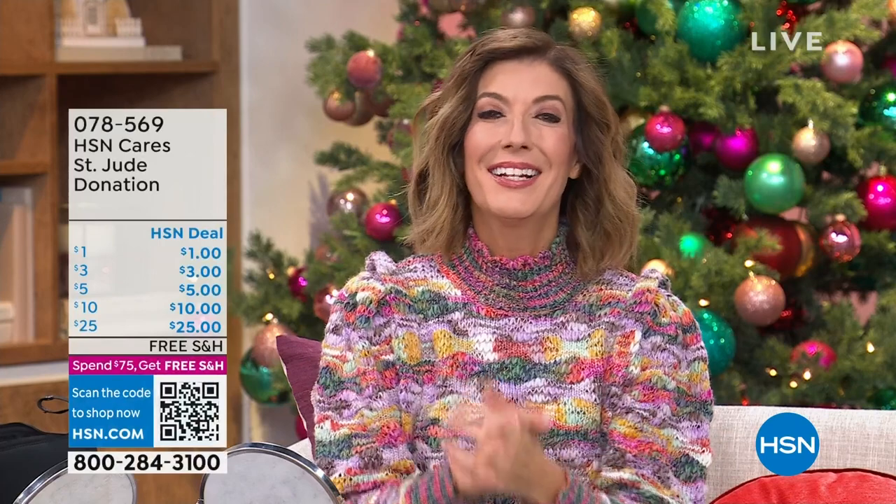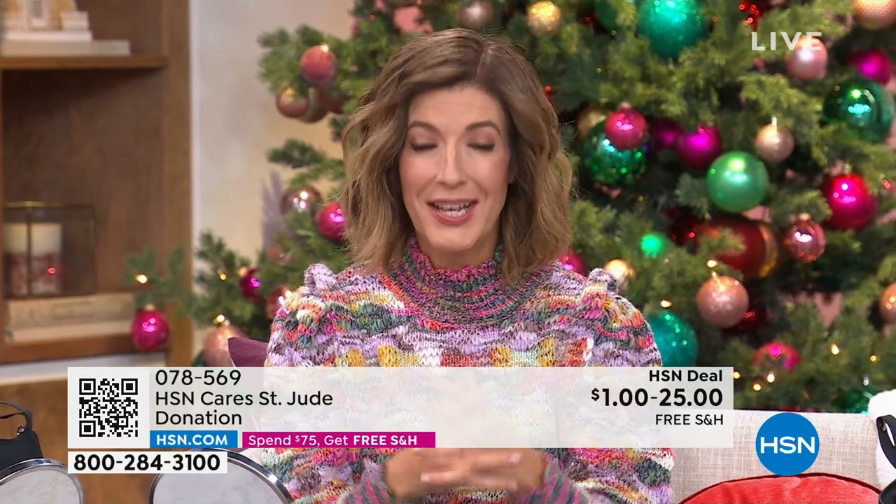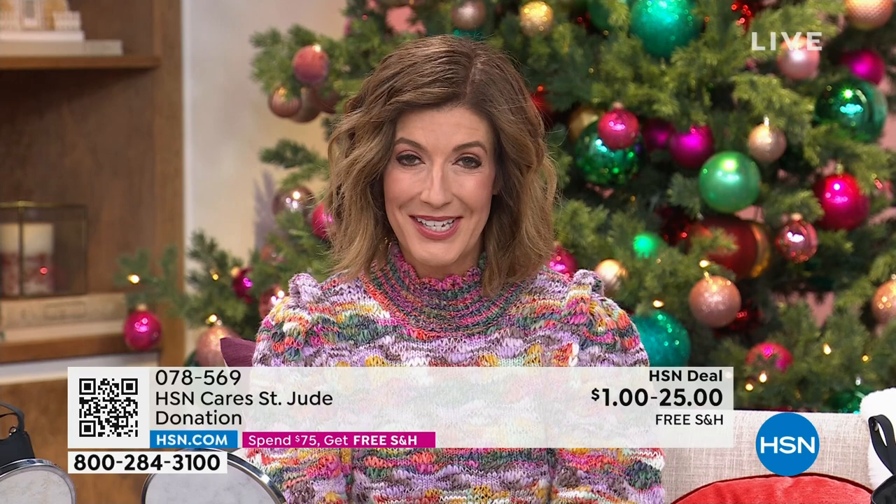Welcome to our show. It's Giving Tuesday and HSN Cares is dedicated to empowering women and helping families in times of need. Join HSN Cares in support of St. Jude Children's Research Hospital so that families never receive a bill from St. Jude for treatment, travel, housing, or food. This holiday season we are highlighting touching stories like Luna's.